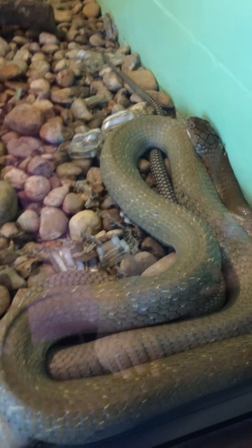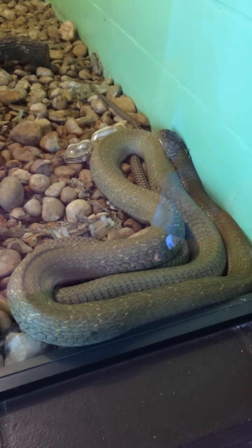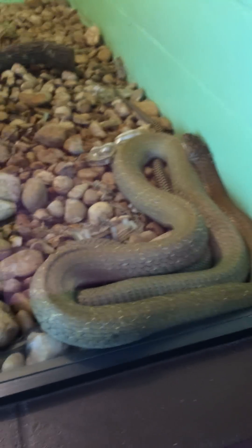Oh, what a beautiful snake, but what a scary snake at the same time. It is humongous. Come on, buddy.